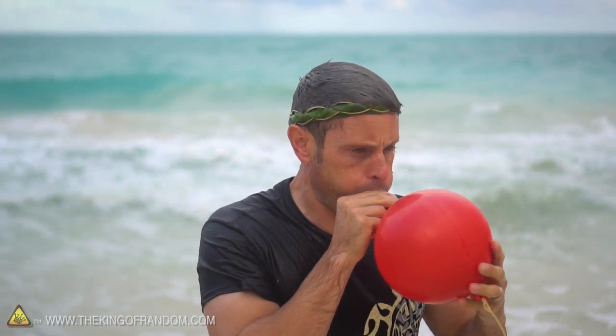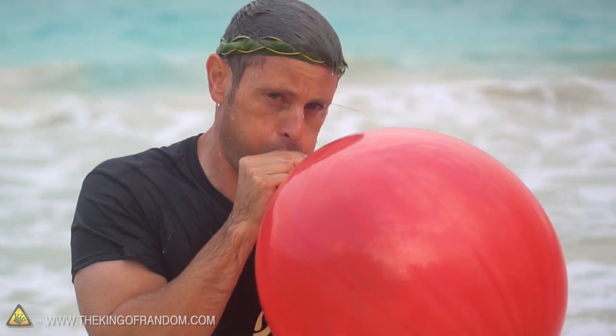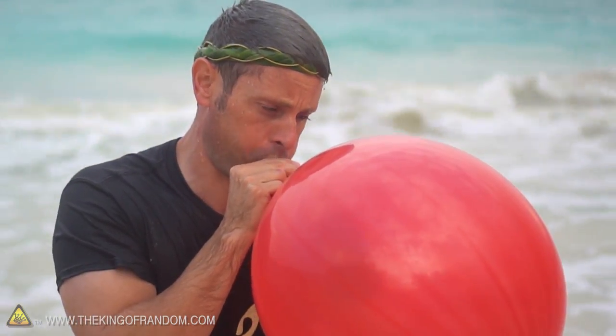Now some people suggest that blowing up a balloon will have the exact same effect, so I give that method a try as well, but without any success at all. It is a nice idea, but I don't think it actually works.